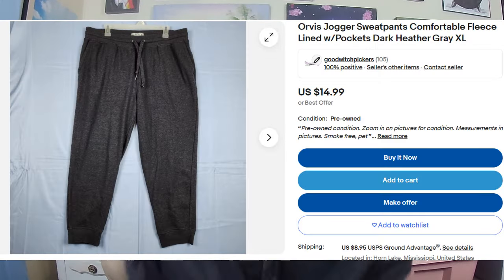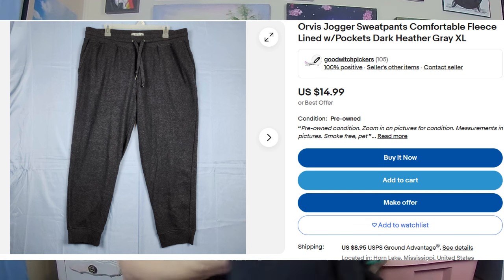Next is a pair of Orvis joggers. I've heard a lot of people talk about Orvis, so I was excited to find them at the bins. These joggers don't go for a lot, but when you get them for about $2, even if they only go for $15, I'm still making money. So I'm willing to take that kind of profit margin when buying something at the bins.